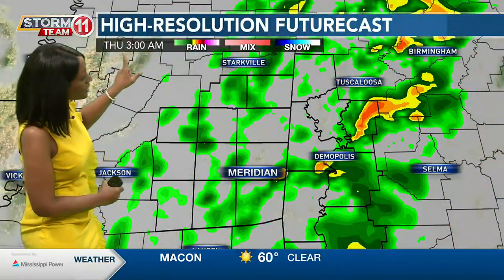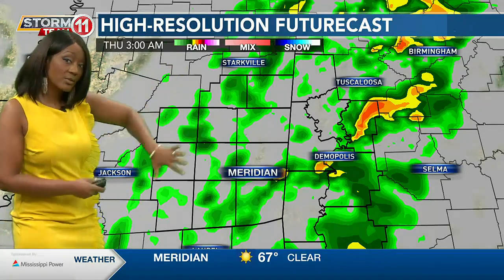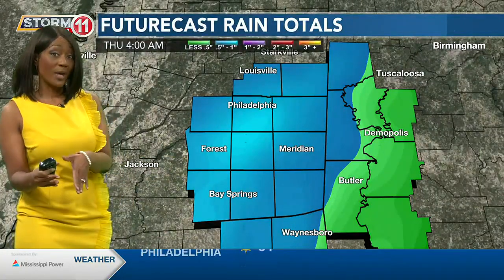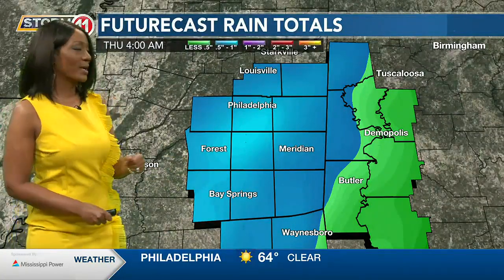Once we work our way into early Thursday, it looks like things start to wind down in terms of the severe threat, but still a few showers could linger into the start of Thursday around 6 a.m. These will be much lighter in nature, and then once that moves out, we'll have quiet weather to end the week — although cooler weather. So we are not talking seventies by Friday.